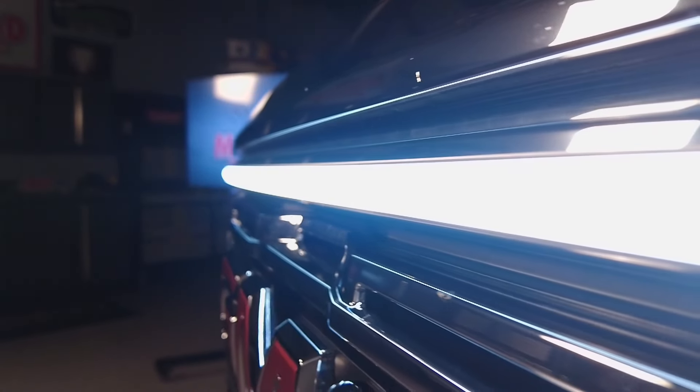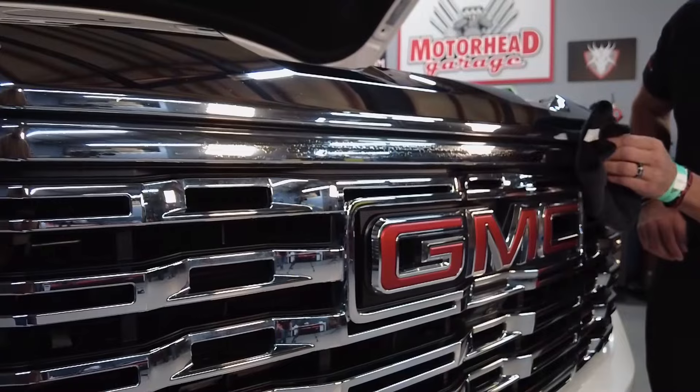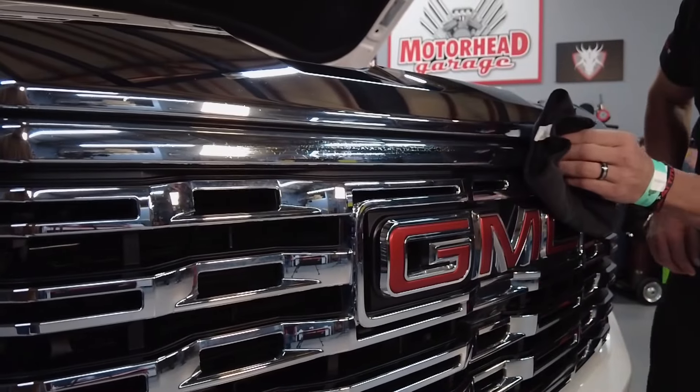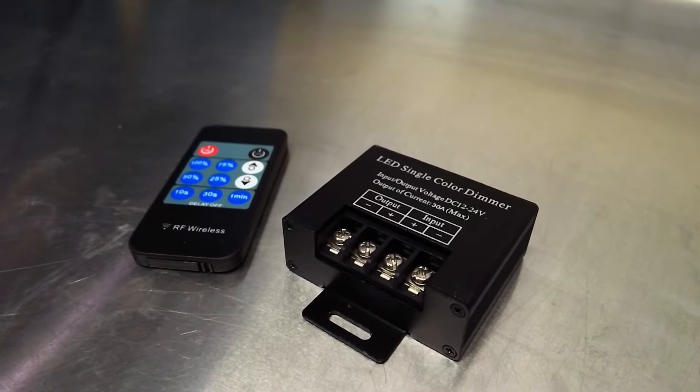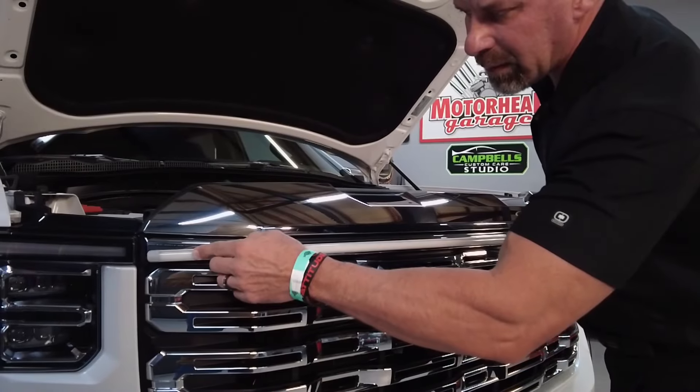What was it like to install something like that? A light like this takes about seven minutes to install. It comes with a dimmer and a plug-and-play harness that connects to the DRL. So when your DRLs illuminate, the grill light illuminates as well. DRL being daytime running lights.